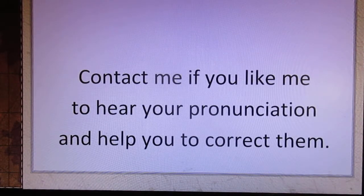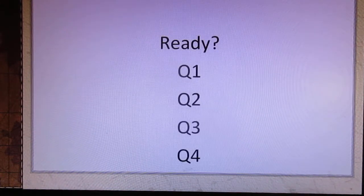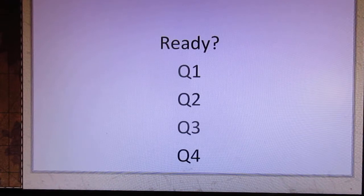Contact me if you'd like me to hear your pronunciation and help you correct it. Homework: please leave your answer in the comments if you'd like to do it. Tell me the meaning of the sentences I say. For example, I say 九月八号 — your answer will be September 8th. Ready?